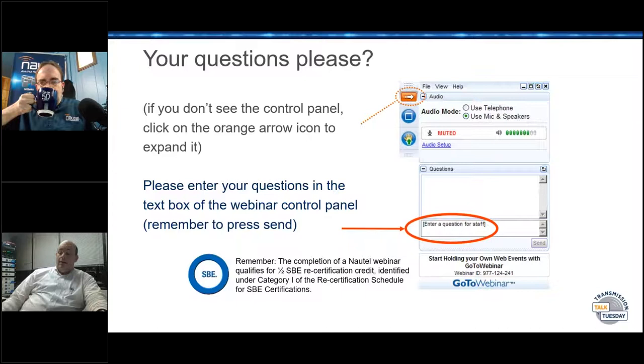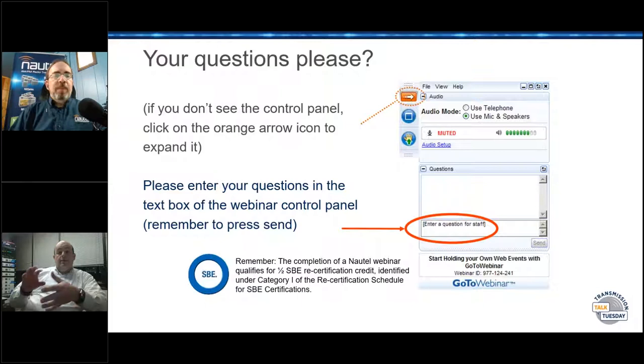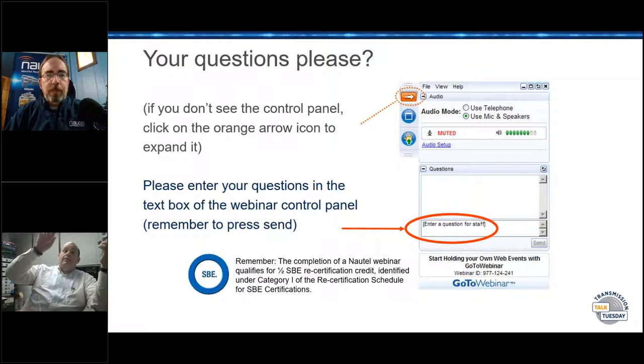I can answer that — it wasn't personally, I didn't own the transmitter — but when I was a contract engineer, there was a transmitter I did service on. I think it was a Continental. You could physically see that the plastic shells on the meters had drooped because it had gotten so hot that they started to melt. So that's hot, my friend.